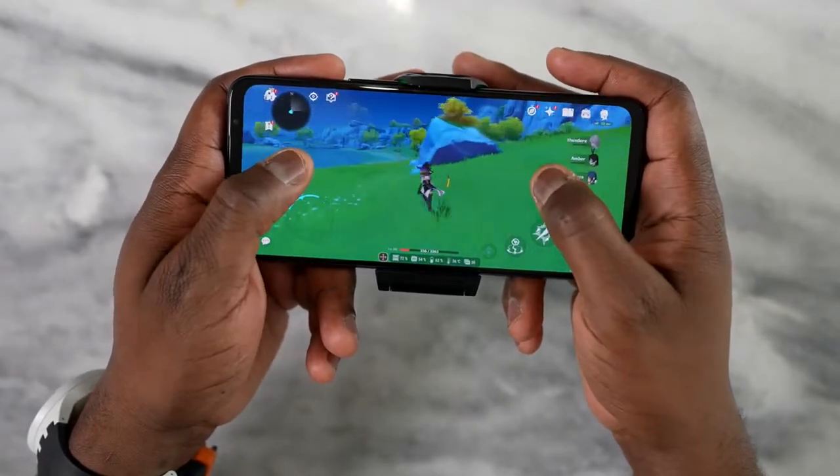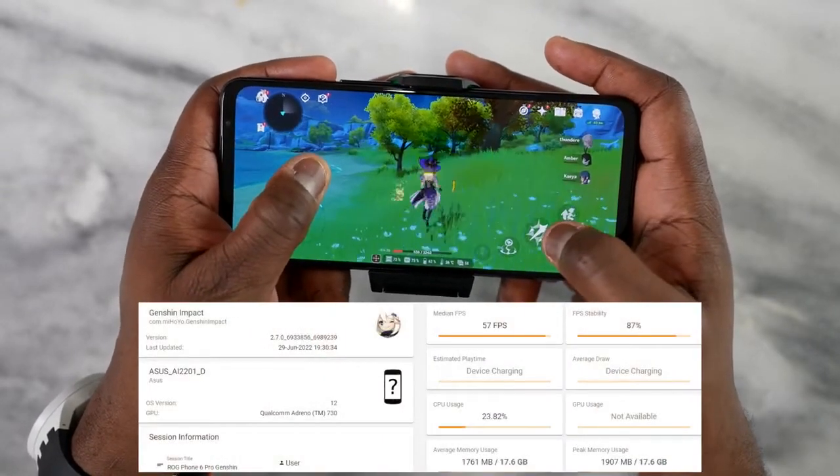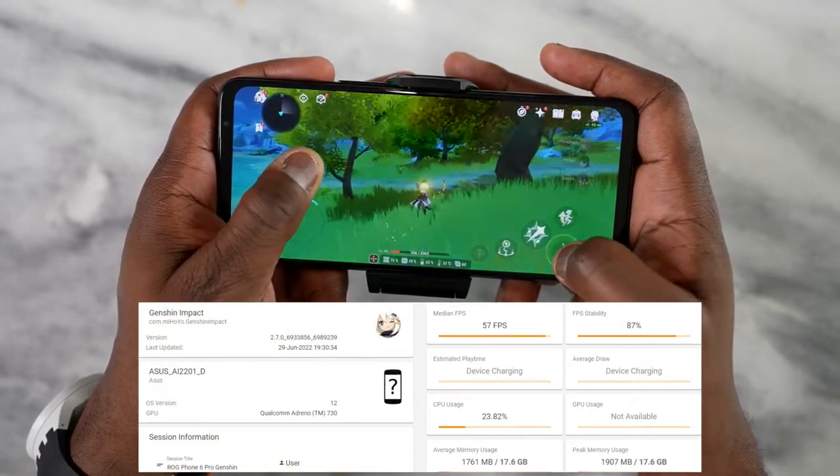Finally, Genshin Impact ran at 57 frames per second. I know I'm playing this before any optimization updates, but it's great to see it running almost close to 60. I played for about an hour and it was absolutely fine on this system.